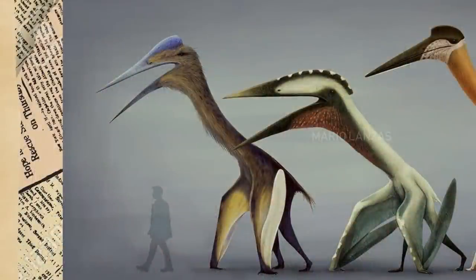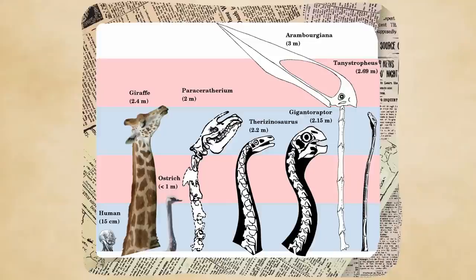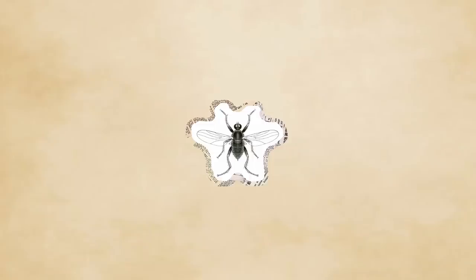Another contender for the largest was the more obscure Arambourgiania, who possibly had one of the longest necks of any terrestrial animal that wasn't a dinosaur. Arambourgiania also originally had the way cooler and more pronounceable name of Titanopteryx, meaning 'Titan Wing,' but this scientific name was already taken by, what else, a fly.